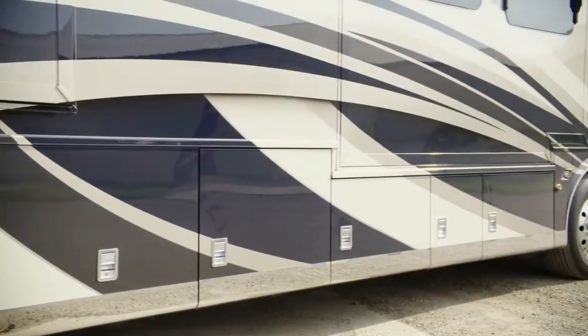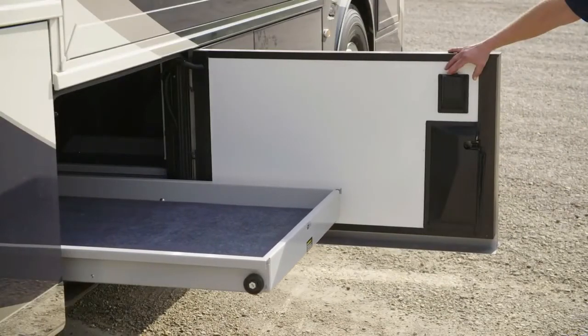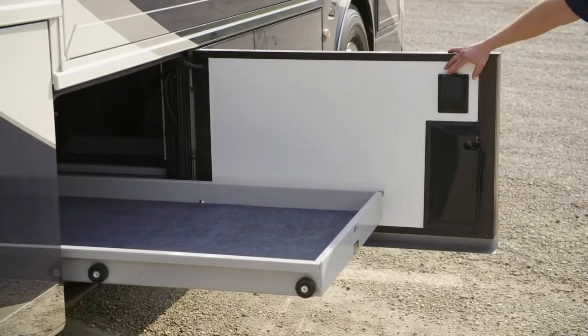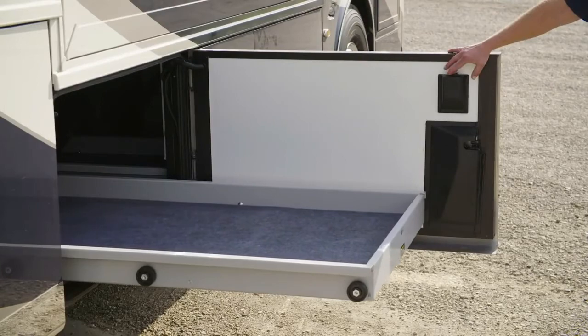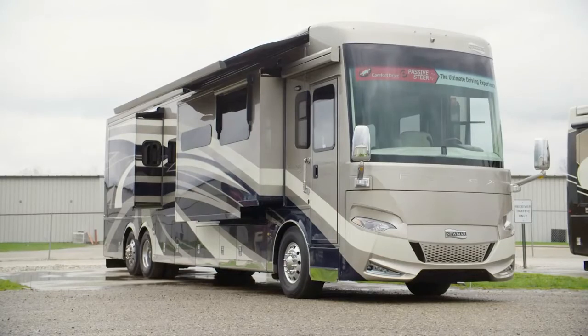Essex offers generous lit basement storage with power storage trays and power door locks, and a keyless front door entry system with a touchpad enhances security. To help you make the most of outdoor living, two Girard integrated power side awnings come standard and are equipped with a wind sensor and LED accent lights.